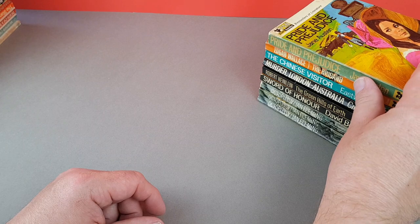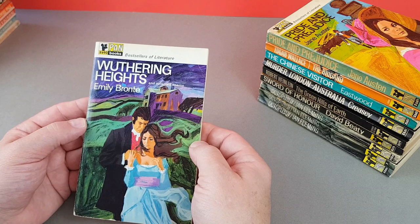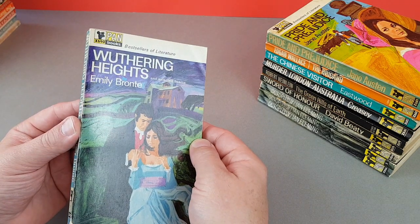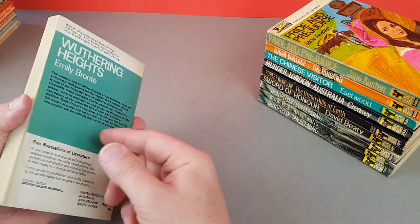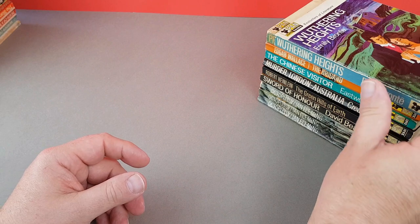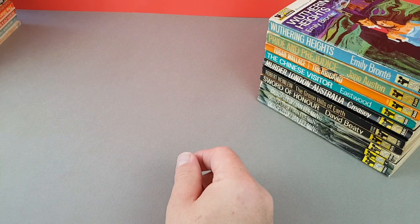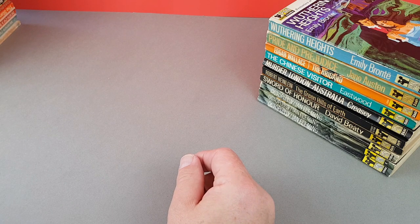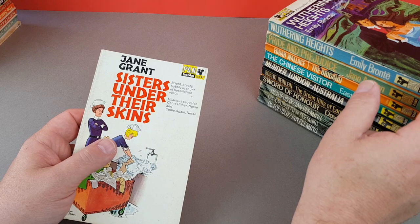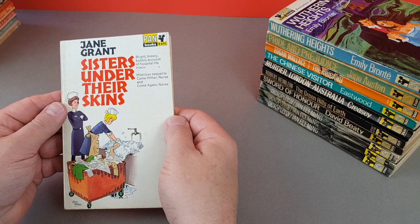Not something you'd think of Pan for, but they did have that particular series. Here's another one in the same run — Wuthering Heights by Emily Brontë, X690. We will see some later on when we look at some of the smaller series like the E's — I think they've got some classics in there too. Tim and I met one of the artists who did a lot of the covers for those, and I'll go into that in more detail when we get to those books.